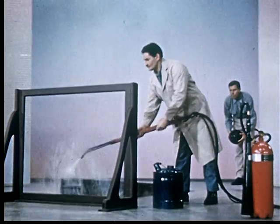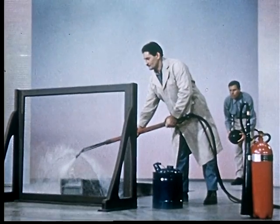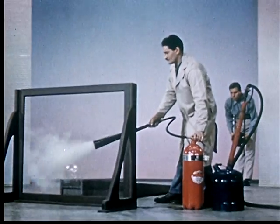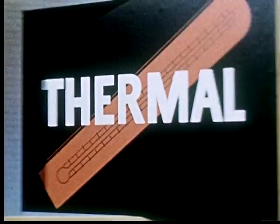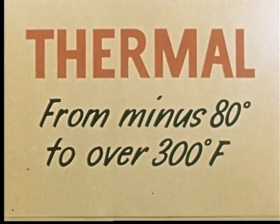How does this strength hold up at high temperatures? Let's keep a blast of hot steam on it and see. Now let's try the ball again. Let's try it at freezing temperatures — we freeze the Mylar with carbon dioxide from an extinguisher. And now let it roll. It still holds up. We'll find that Mylar retains its useful properties from minus eighty degrees to three hundred degrees Fahrenheit.